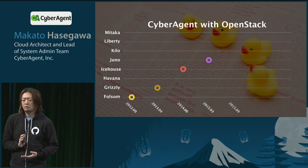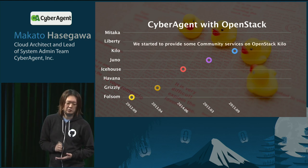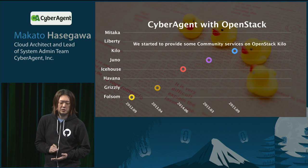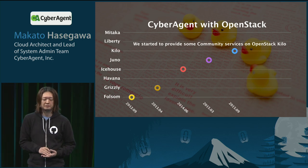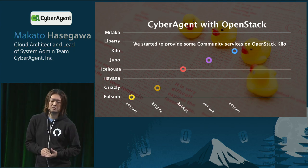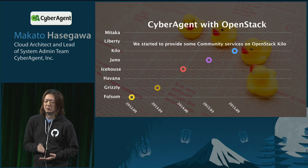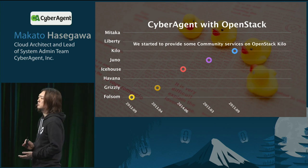Last month, the Kilo new environment has been deployed. Some community services are running on Kilo. Now let me show the statistics of our biggest OpenStack deployment that we call Dayana.